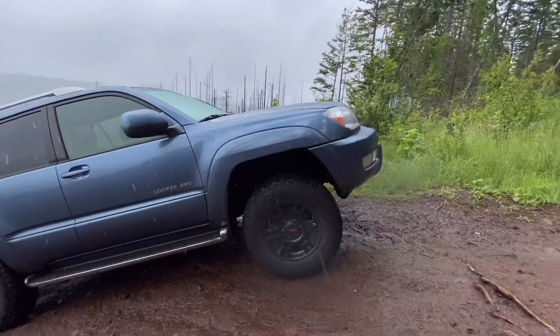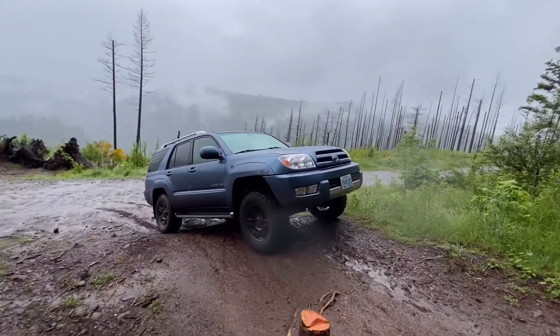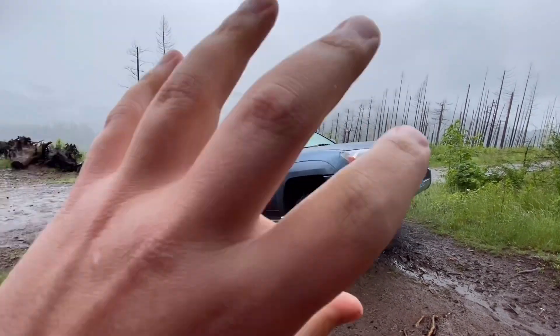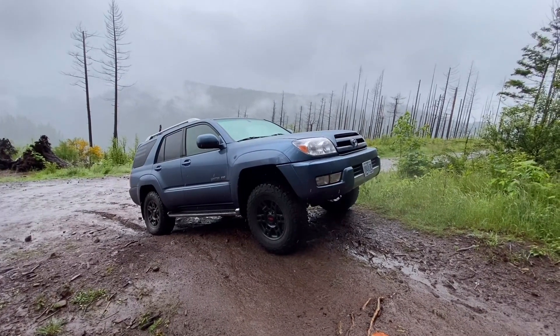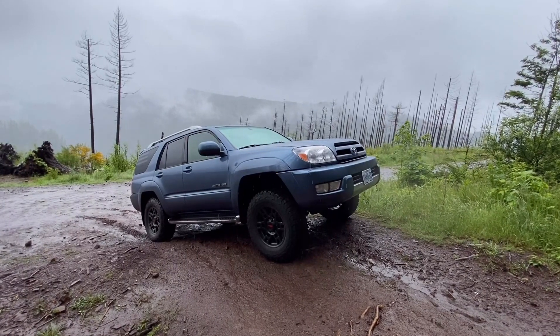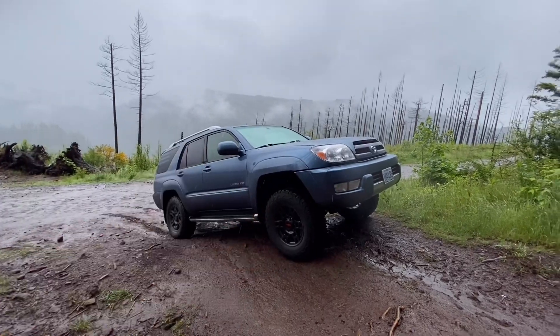I just wanted to talk to you guys a little bit about the 4Runner TRD Pro edition. I really really like that truck and I love the 4Runner platform, but I'm not going to spend the money for a TRD Pro — those trucks are like fifty to sixty grand. I really want one, but that just blows my mind for that price. So I decided I'm going to make my own.